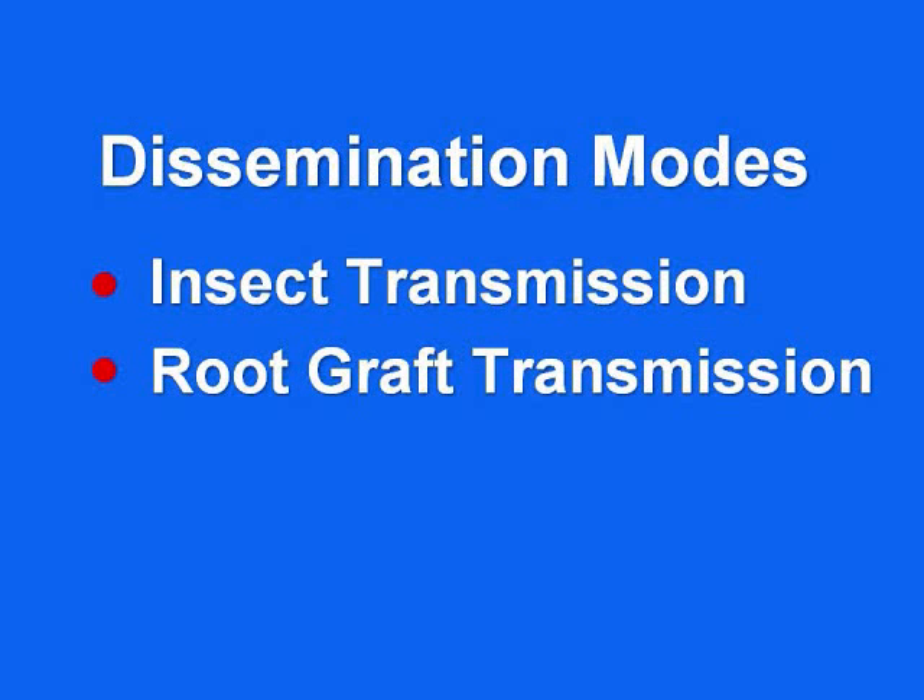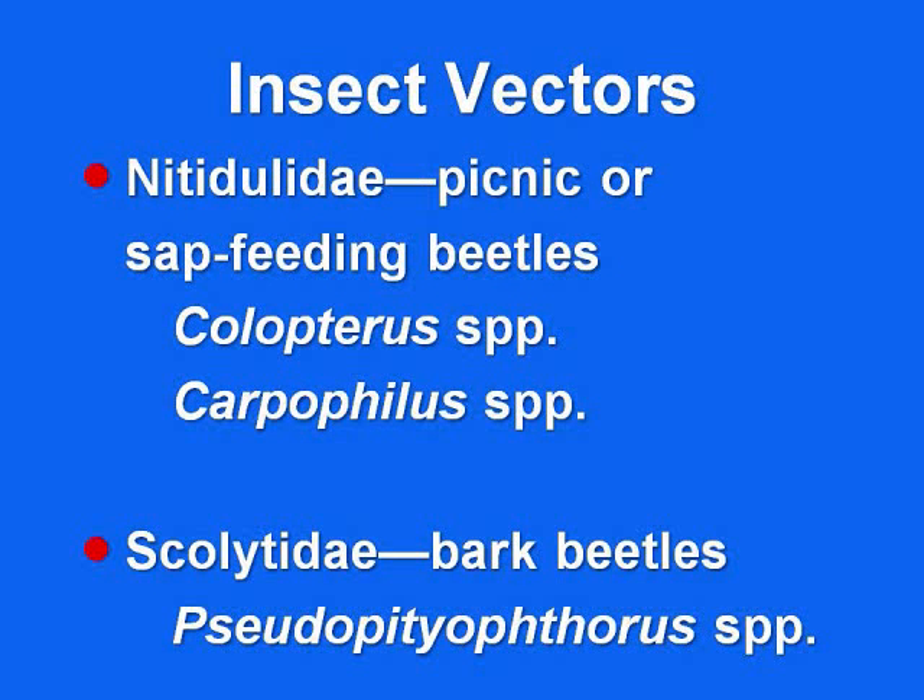There are two means by which this disease is disseminated. The first is insect transmission, and fortunately that is very ineffective — very inefficient — and that's why the disease seems to be pretty well held in check. The second is root graft transmission, and it is the major disseminator of the disease.